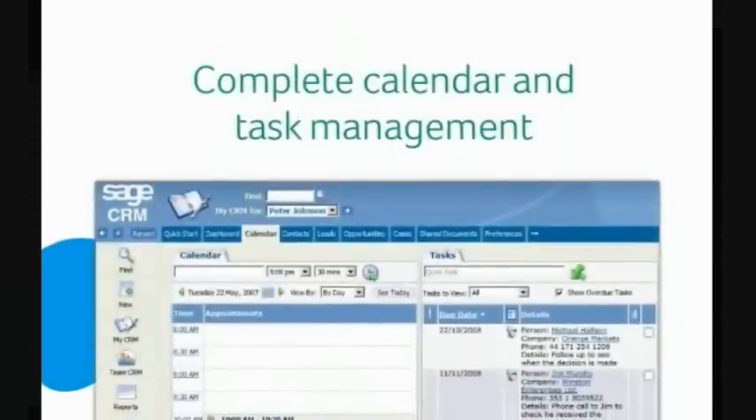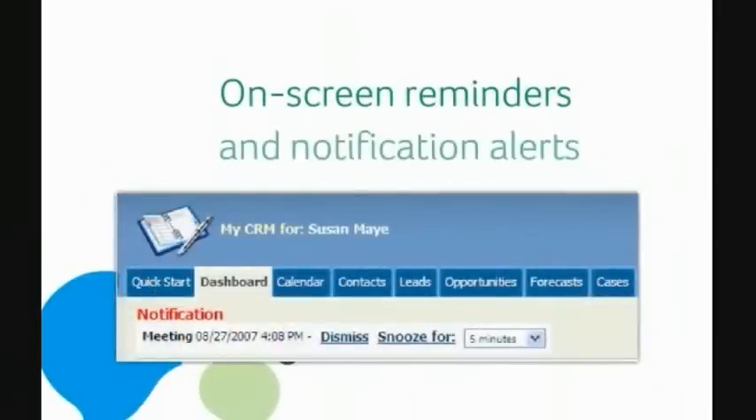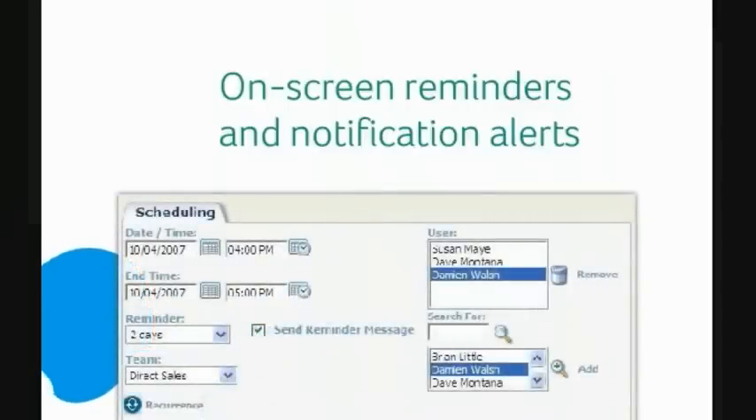Sage CRM provides your staff with complete calendar and task management functionality, encompassing daily, weekly, monthly, and due date views. On-screen reminders and notification alerts ensure that your staff remain up-to-date with their activities and tasks. Where appropriate, users can assign, reassign, or escalate activities to other users, making collaboration on multi-activity projects easy to manage.